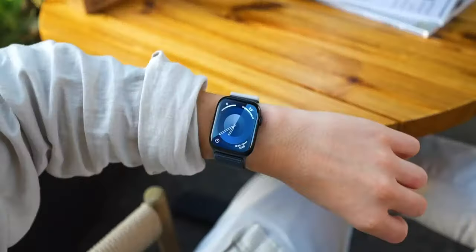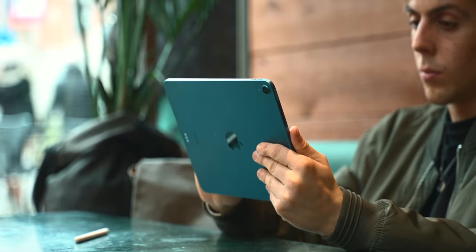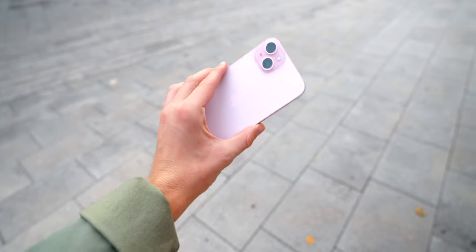I own every single Apple product out there — every single iPhone, iPad, iPad Air, iPad Pro, iPhone 15, iPhone 15 Plus. You get it. Why? Because talking about Apple is my job, as crazy as it sounds.